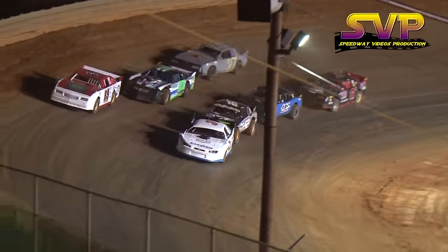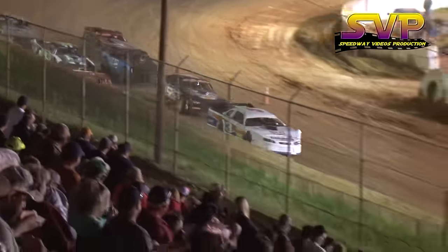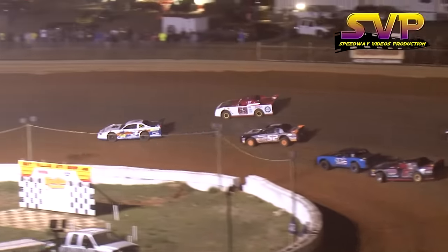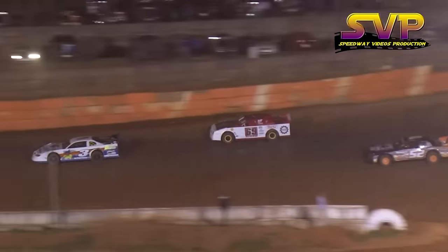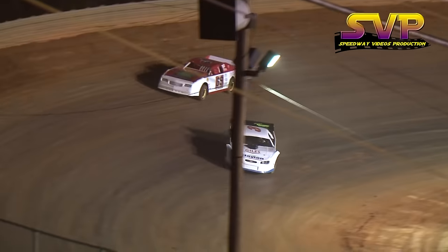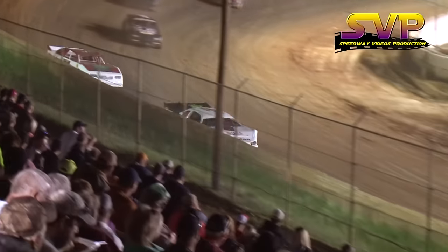Green flag will come out for heat race number two. Your leader Austin Neely will show the way in the three car. Nick Presley in the 69 in that second spot. It's Dale Reed third in the 52. Now to the outside comes Presley in the 69 — can't quite get the bite off the corner as he tucks back in line behind Neely.